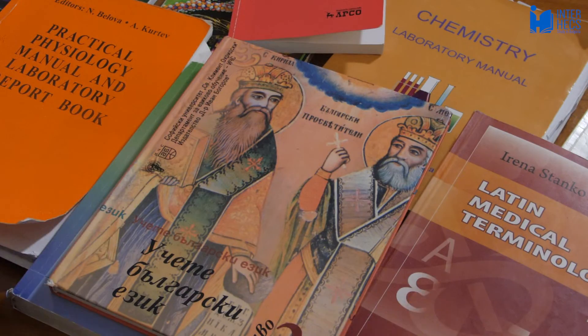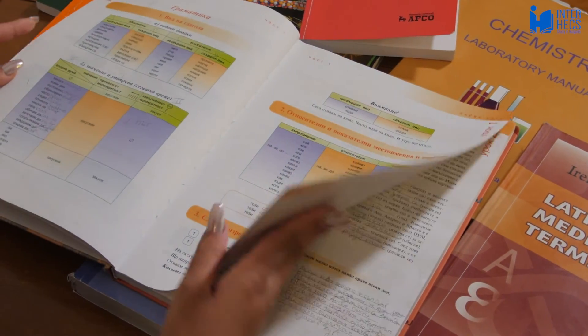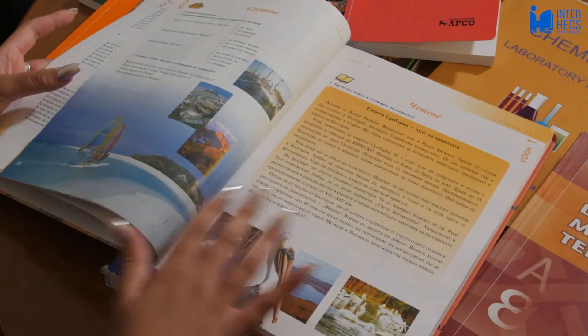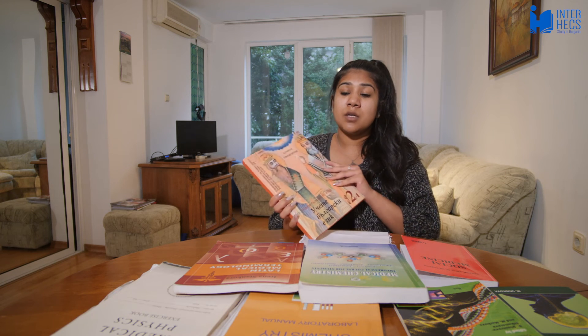The main things we studied in Bulgarian was grammar — first form verbs, second form verbs, and the different tenses — and the year ended with an exam which wasn't too difficult. We had two three-hour classes a week, and this is the book we used in second year, which you can buy from your teacher or the bookstore across the road from the uni.